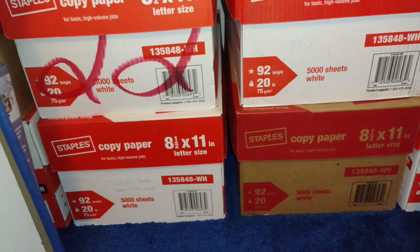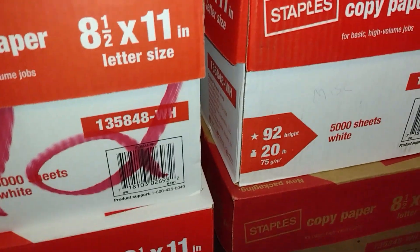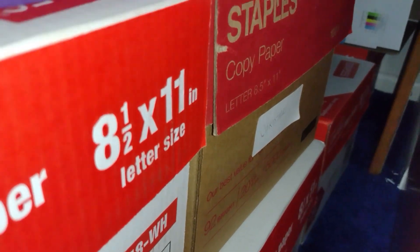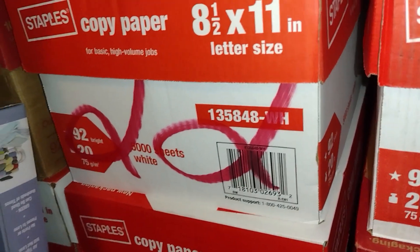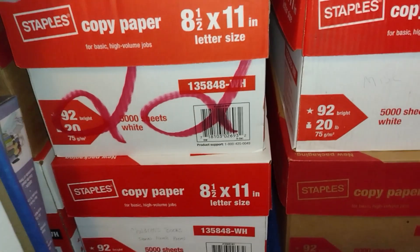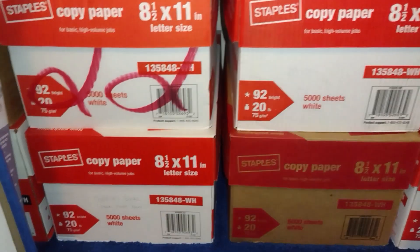I've been telling you guys that I still have a lot of books to go through — several boxes stored away in the closet in our spare bedroom. Well, this is where they are. Today it's time to go through yet another one of these boxes. If you have any books or anything else you want to go through today, grab your stuff and come on and we'll do it together.